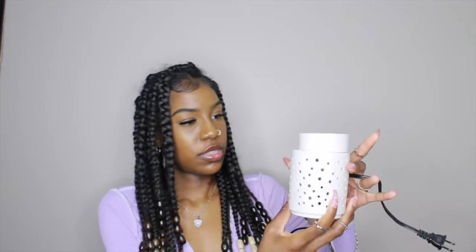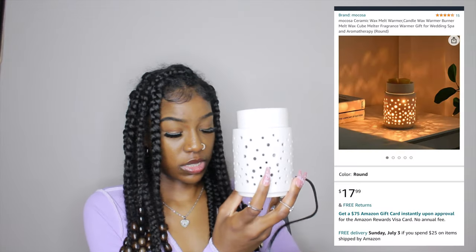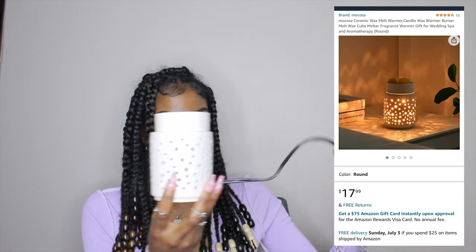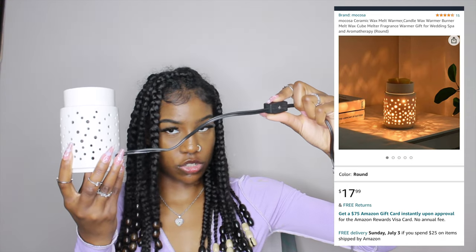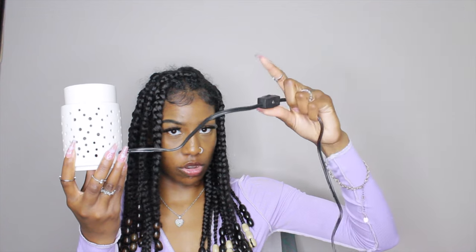Moving on to home decor and home items. This is a wax melter — I'm not going to plug it up right now, but it does light up. It plugs in and has a little scroll to turn it on and off. When you take the top off, there's a light bulb inside. I don't burn candles; I like to cut up my candles and put them in my wax melter. It gets the job done.